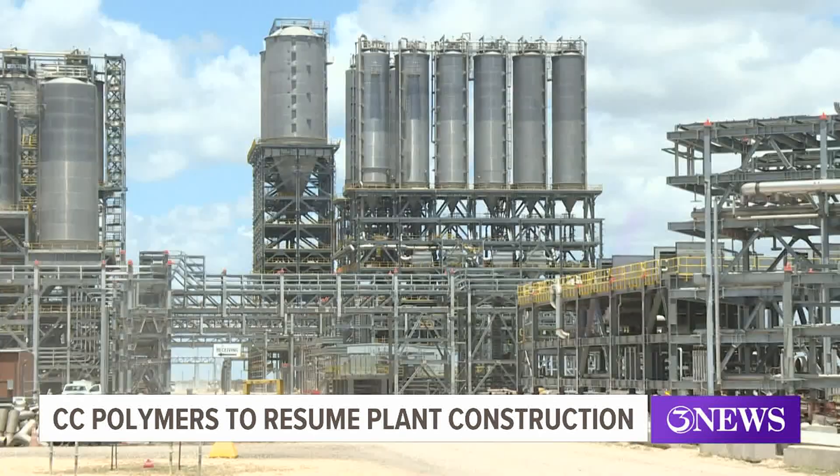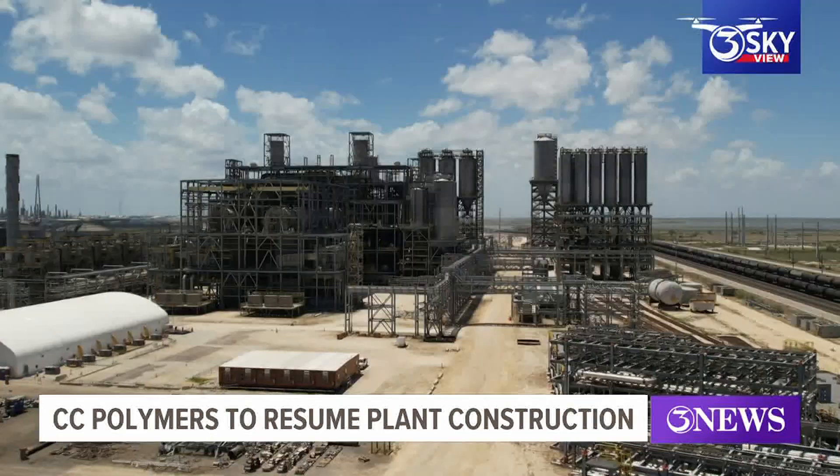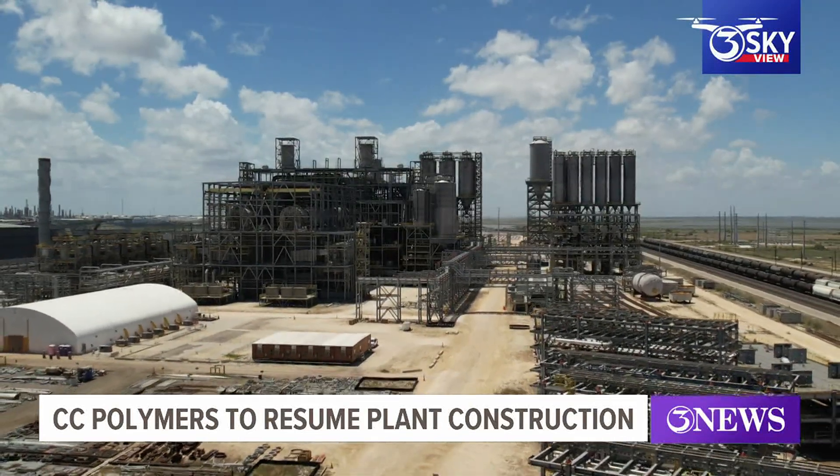Construction will resume on the partially constructed complex in August, with heavy work beginning early next year. The facility is expected to be in operation in 2025. Brandon Schaaf, 3 News.